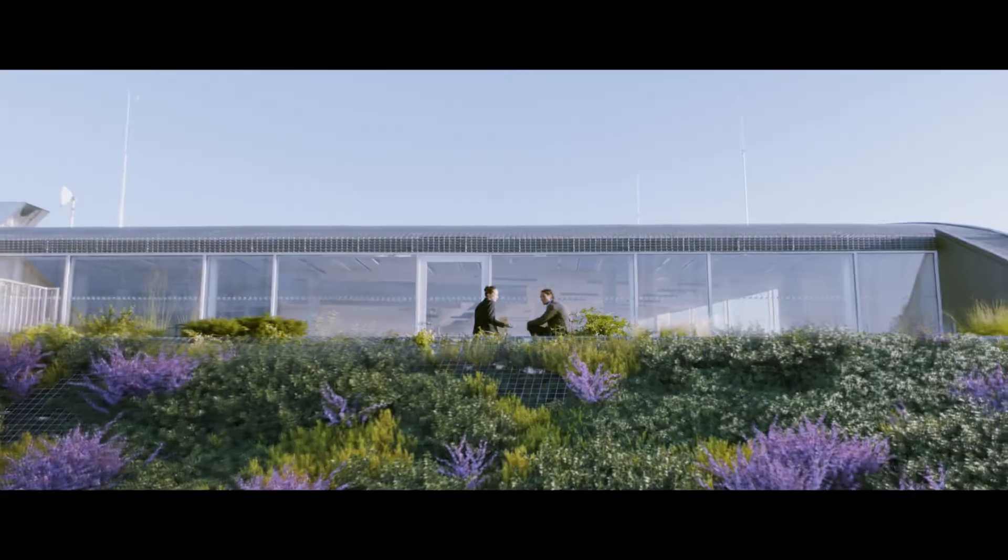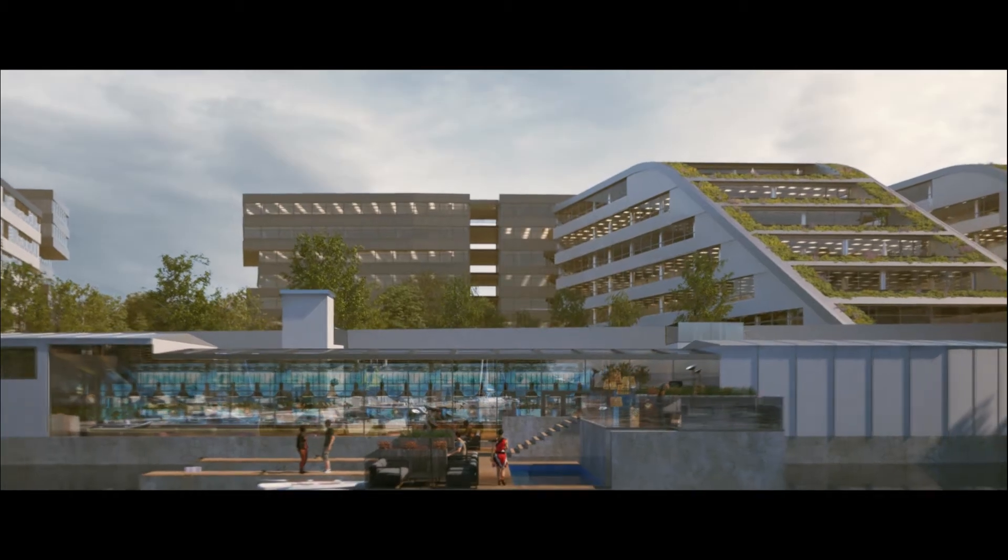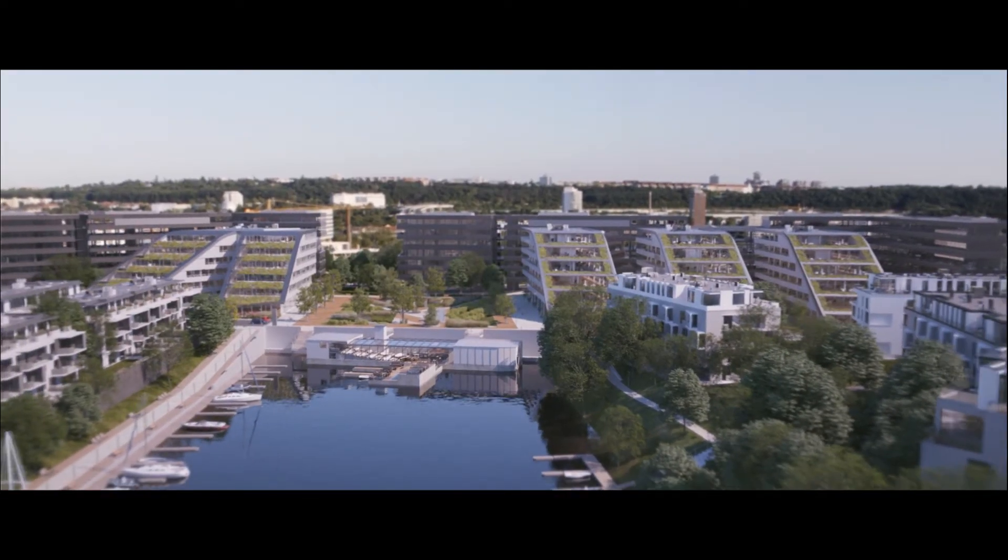Dockin boasts its own park, located right in the middle of the waterfront, surrounded by restaurants, cafes and even private docks.